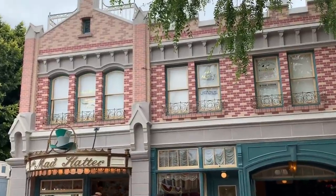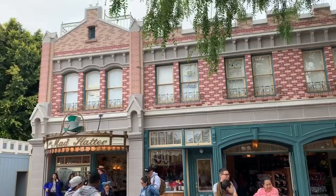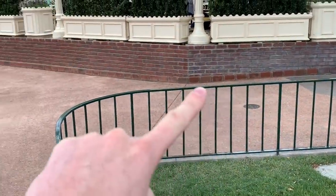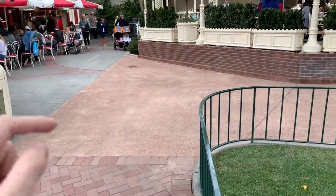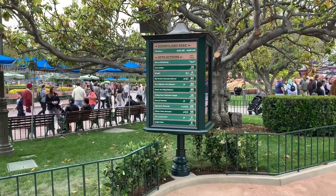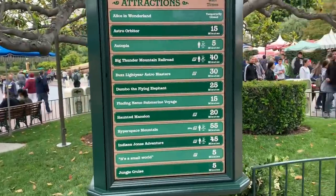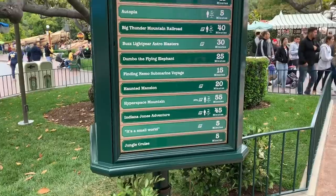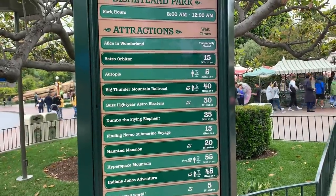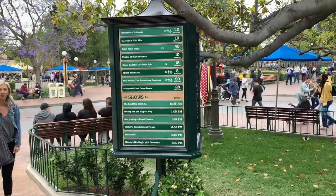Over at the Mad Hatter, they've taken down all the scaffolding and exposed the new paint job — it looks really vibrant and fantastic in person. It's nice to see the construction complete for the summer. Over on Main Street by Coat Corner, they've shaved off one side of the wall, which opens things up and should ease congestion significantly. Main Street USA is now fully digital — they have a double-sided wait time board that updates automatically with attraction wait times and show times, and it fits in nicely with the Main Street aesthetic.